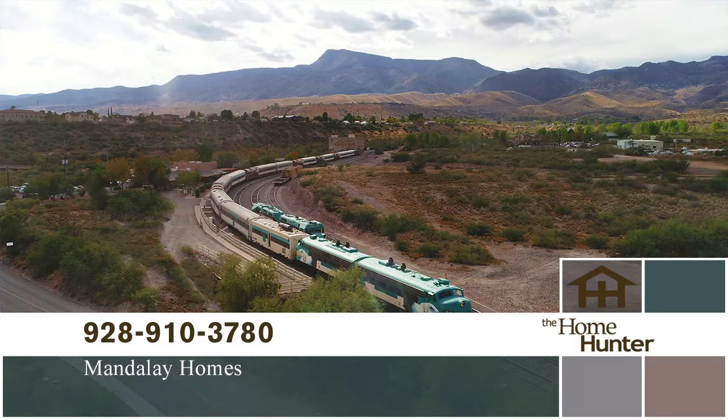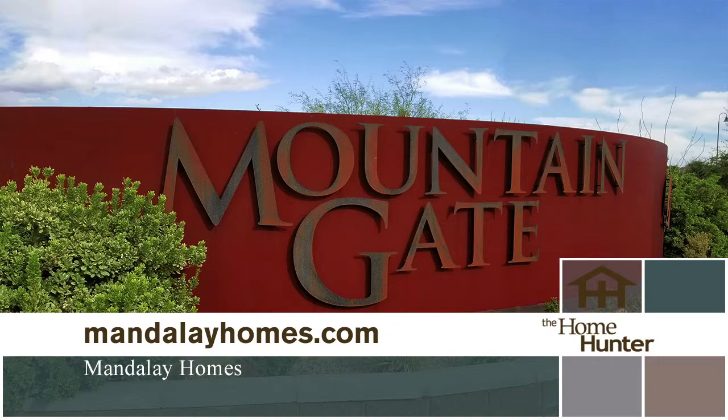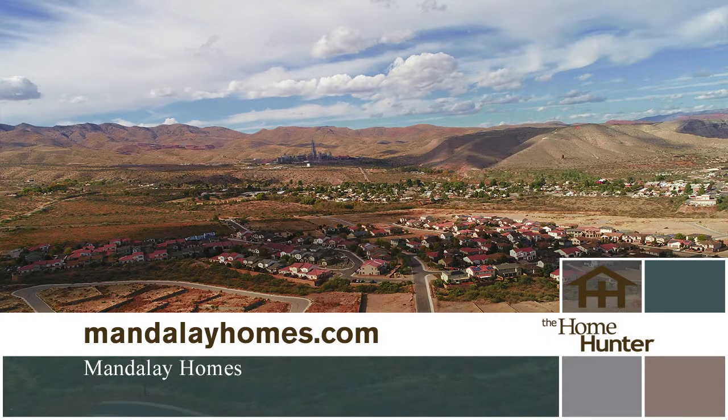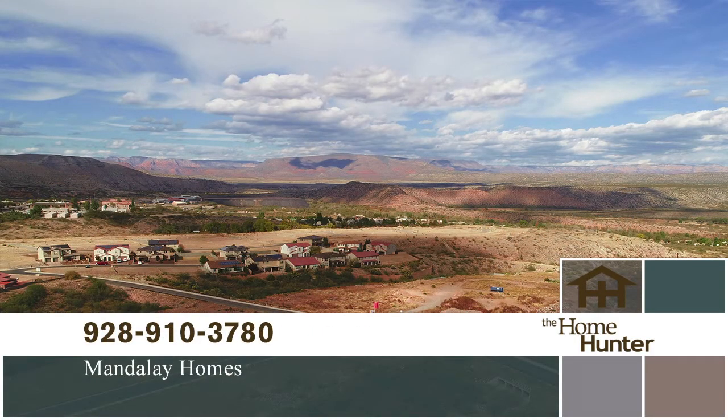Mandalay Homes Mountain Gate Community is located in Clarkdale, near Sedona and Flagstaff. It offers quaint small-town living with easy access to activities, shopping, and dining. They have nine floor plans ranging from 1,350 to 2,200 square feet. Each home includes solar and ion energy storage, which together virtually eliminates energy costs. Prices start in the high 200s. Call 928-910-3780 or visit mandalayhomes.com.